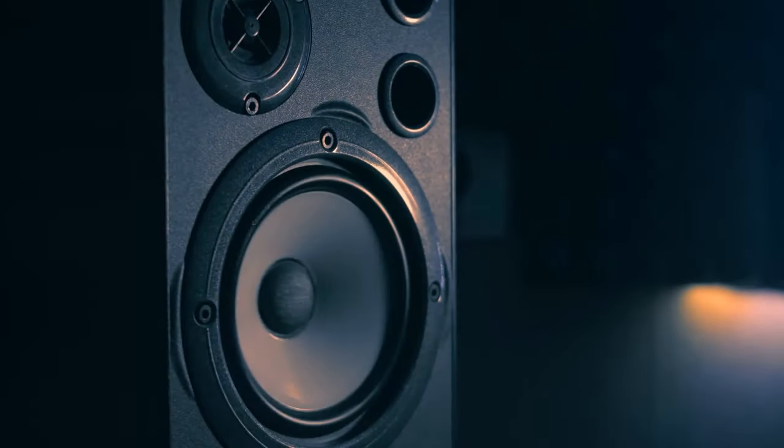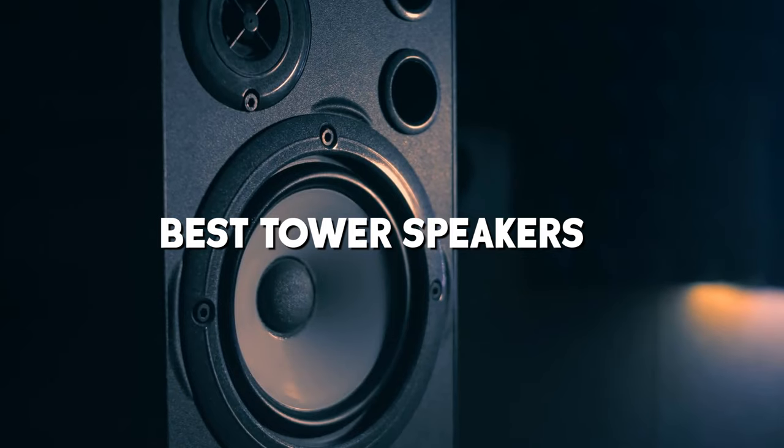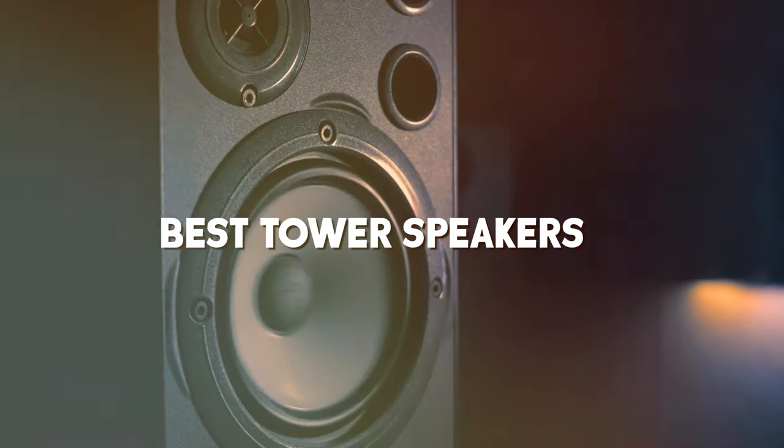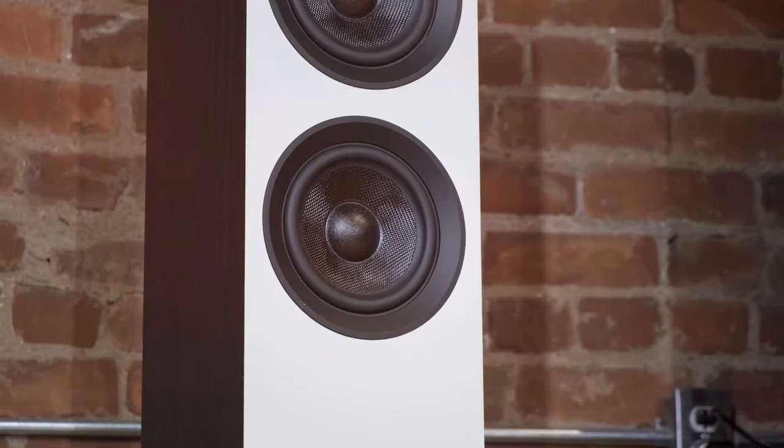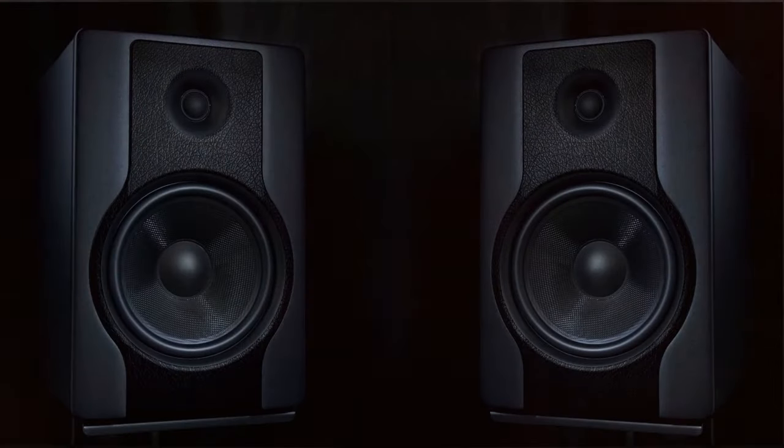Welcome back to our channel. Today, we're diving deep into the world of sound with a comprehensive guide to the best tower speakers in the market. We've scoured the audio landscape to bring you the finest options for your home audio setup. Whether you're a music lover or a movie buff, we've got you covered. So grab your favorite beverage, settle into your cozy spot, and let's explore the soundscapes of these fantastic audio wonders.